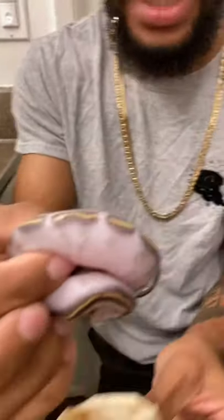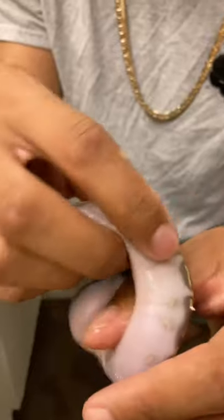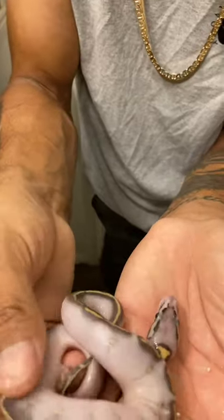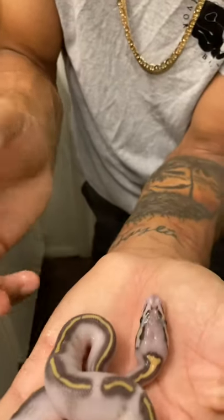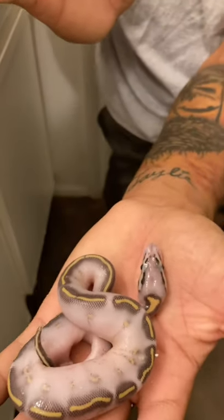Oh my God, I think he's ready. Let's see if he's ready to come out. Oh, he's ready. He's absorbed most of the umbilical cord. Look at this — this is a pastel highway ball python, and this is this baby's first breaths. Amazing.